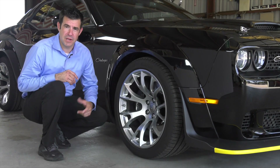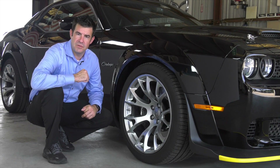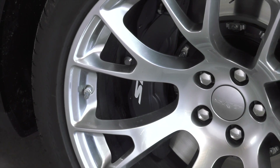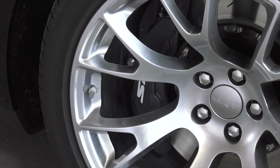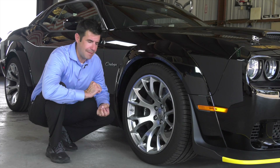One of the great features of this racing machine are the 20 by 11 satin carbon warp speed wheels. They're going to be wrapped with Pirelli Z-rated racing tires. The braking system is an SRT Brembo braking system with black painted six-piston calipers and two-piece slotted rotors. Stop this thing on a dime.